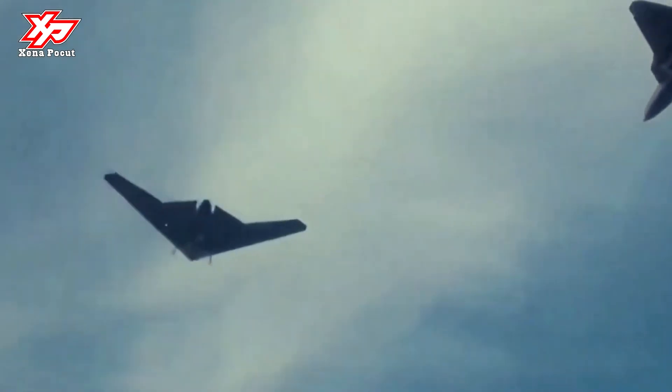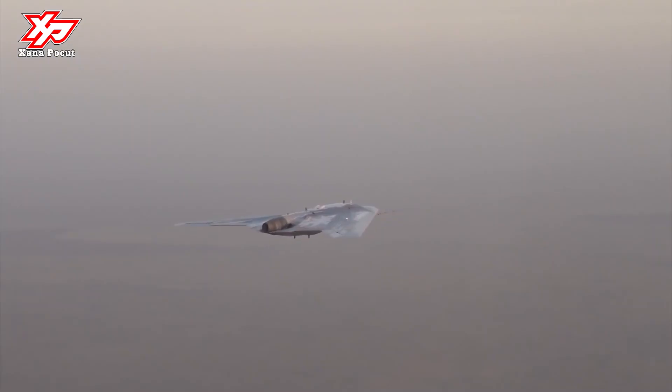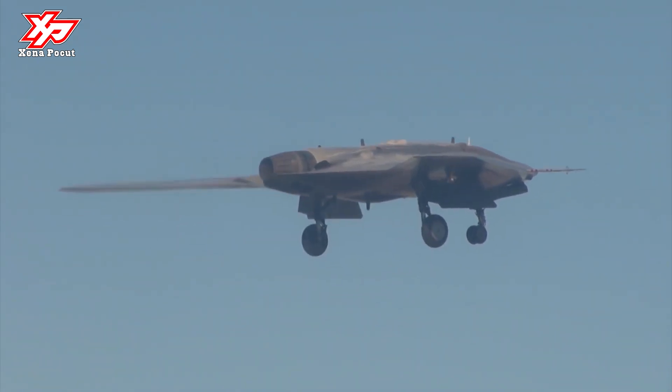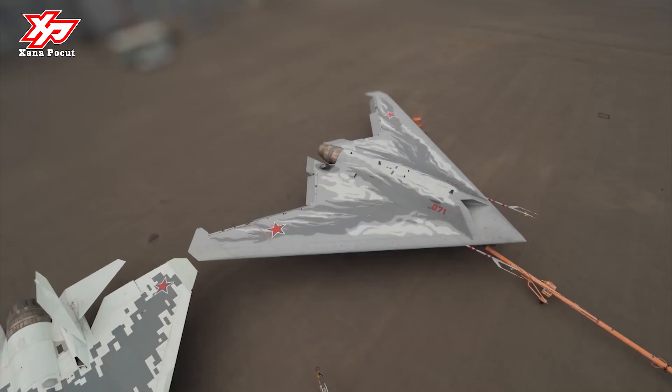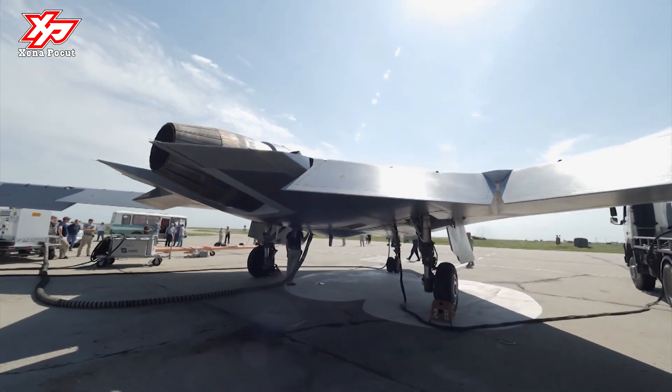Encompassing some technologies of the fifth generation Sukhoi Su-57 fighter jet, in the future it is planned to act under the control of pilots of Su-57 jets, similarly to the USAF Skyboard program. The OKB Sukhoi's Hunter-B, the first Russian heavy drone, is made according to the Flying Wing Aerodynamic Scheme.